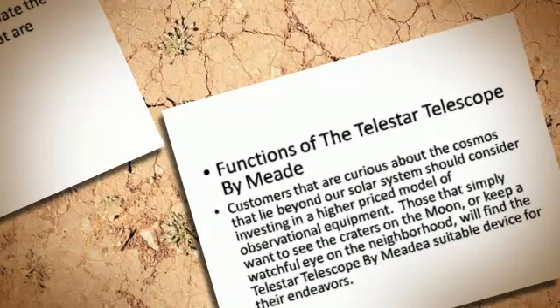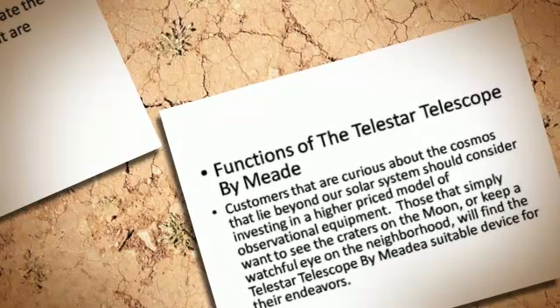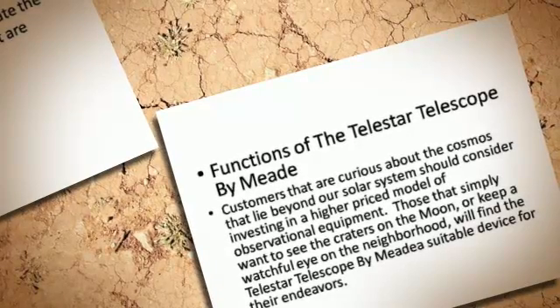Those that simply want to see the craters on the moon or keep a watchful eye on the neighborhood will find the Telestar Telescope by MET a suitable device for their endeavors.